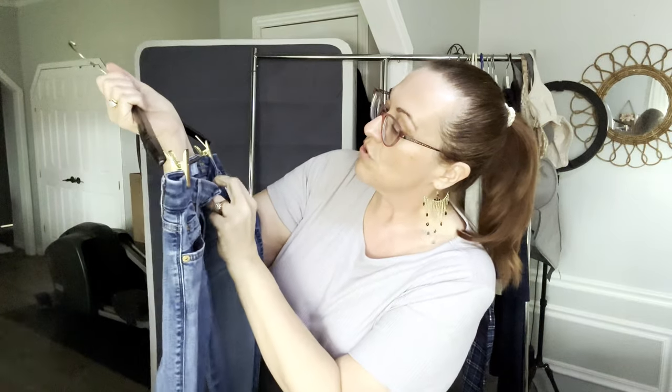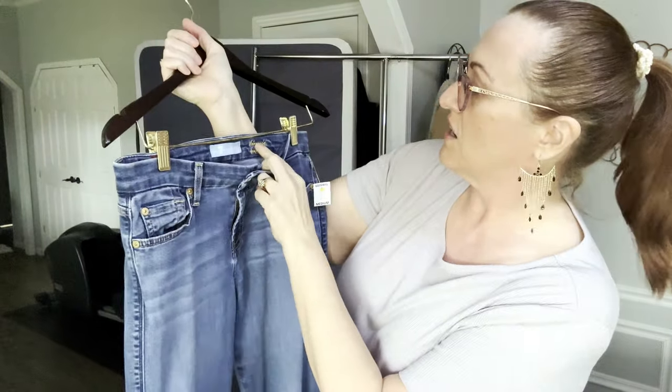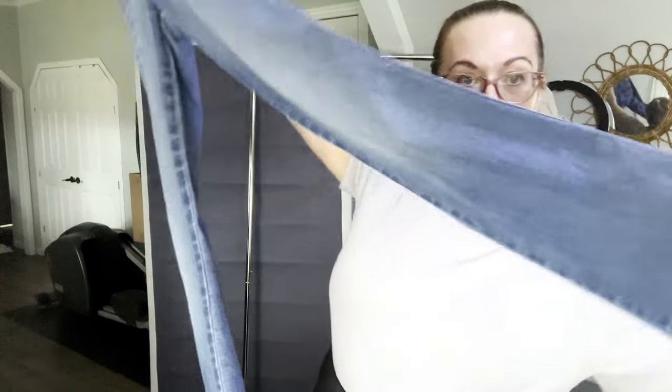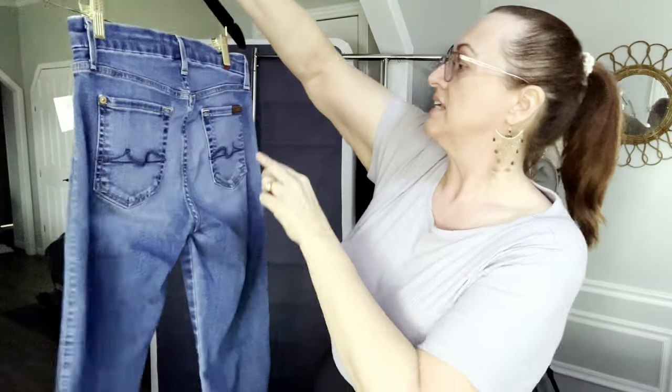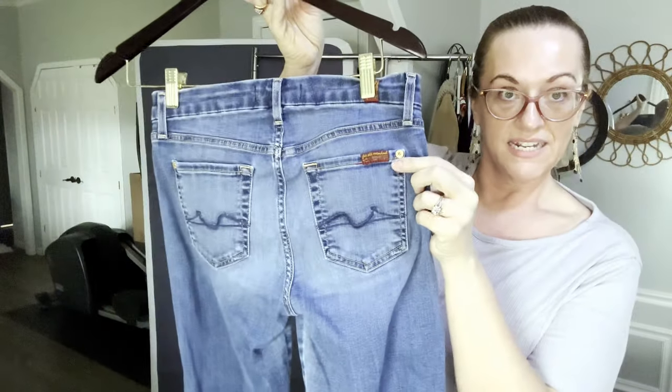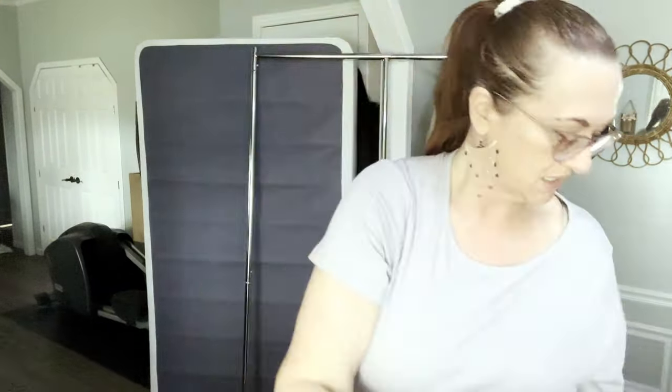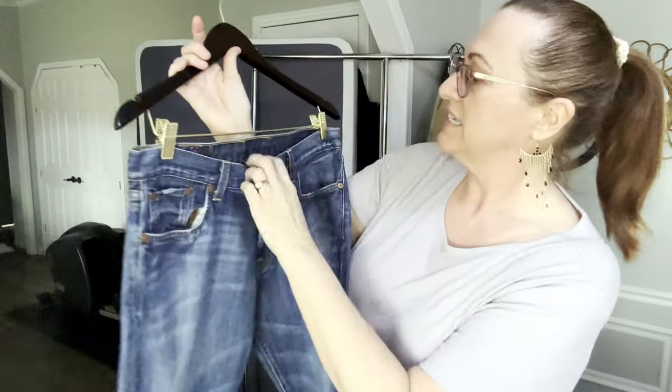Now we have 7 For All Mankind — these are the Kimmy boot cut, size 8 ladies. They feel really soft.